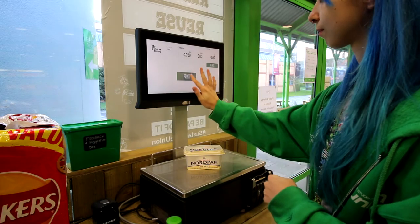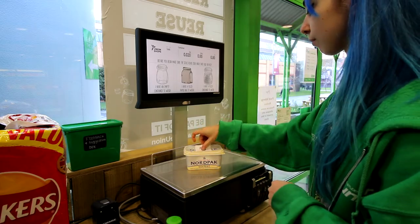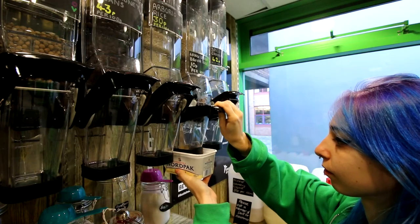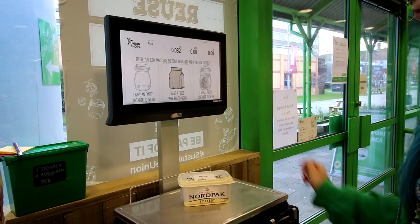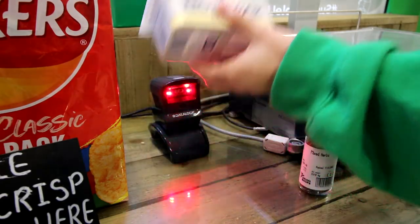Once you've weighed out your empty container, you then take it over to what you want to fill. Today I'm getting some brown rice because I am having chili tonight. Once you've filled it up as much as you want, you take it over to weigh it again, label it up, and then you take it over to pay.